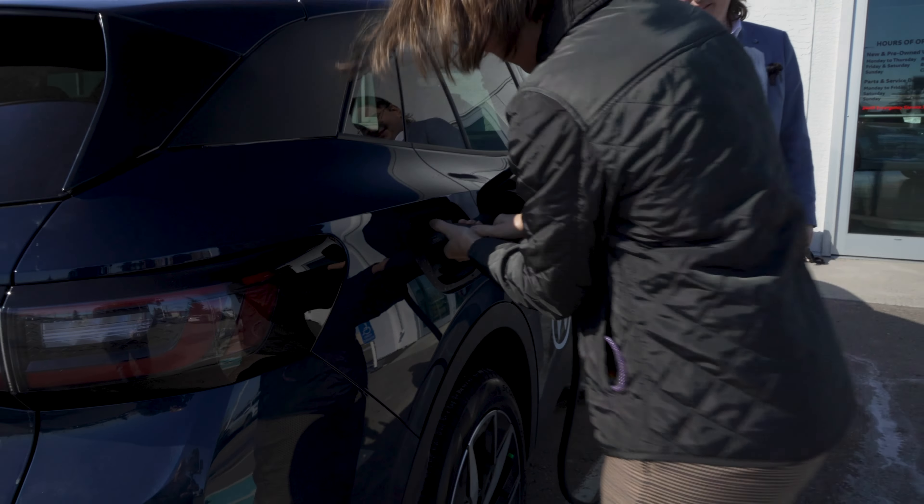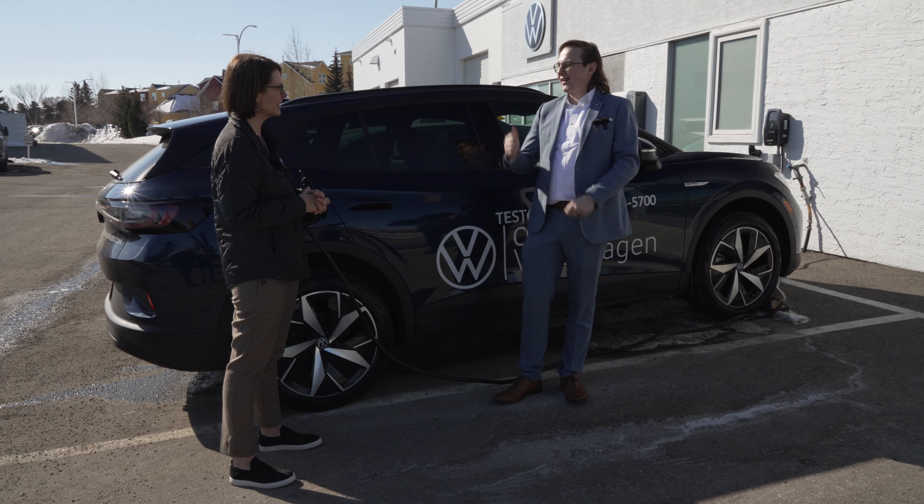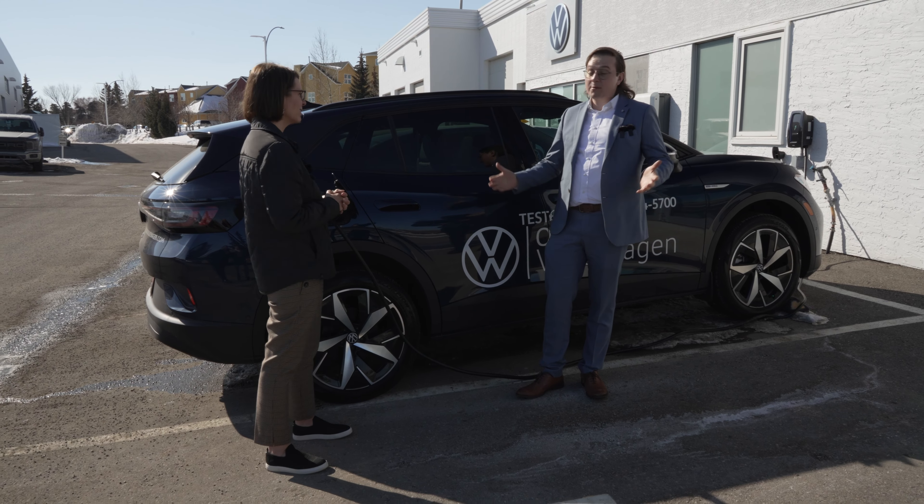It took me a little bit to get used to the fact that I don't have to press anything to make it start — it's already running and shuts off automatically. That's a great thing. It's definitely a smooth, quiet ride. It was great to get you behind the wheel. Just so everybody knows, we've got a dedicated ID4 test drive demo here and they're available for purchase today.